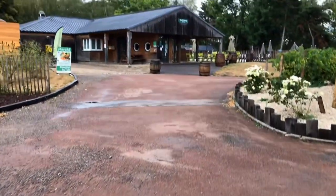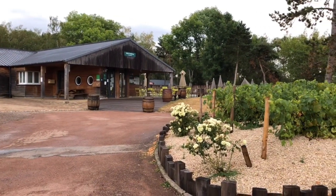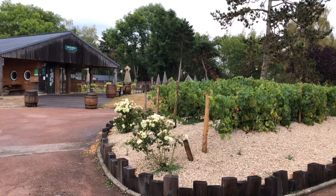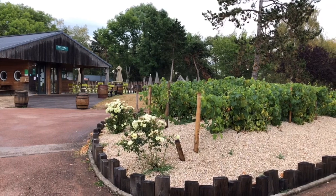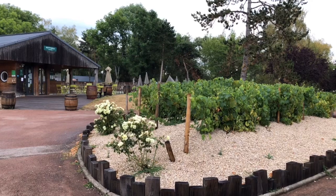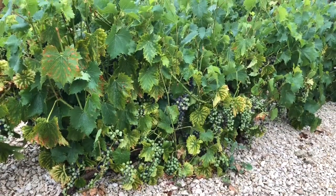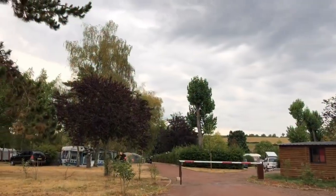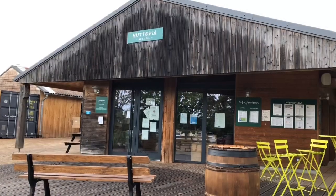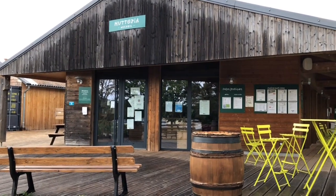When we first started coming on holiday to France with our campervan around about five years ago, this was the second campsite that we ever visited. It was then part of the Indigo camping group and was then taken over by Heutopia. We've been here four times now — it's a lovely little site with a real sort of French rural charm. All the facilities have recently been updated, so much more modern and up-to-date than when we first came a few years ago.